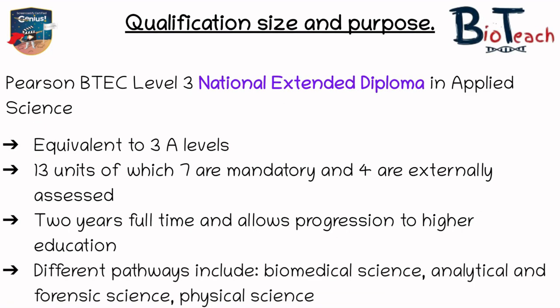And lastly we have the Extended Diploma. This is a two-year program where you have 13 units, seven of which are mandatory and four are exam-based. This allows students to apply to uni through UCAS and is equivalent to three A-levels. I should add that if you've already done the Foundation Diploma you're halfway through the Extended Diploma program, so in your second year you will complete the total of 13 units — it's not like you have to do 13 units in addition to what you've done in the foundation.